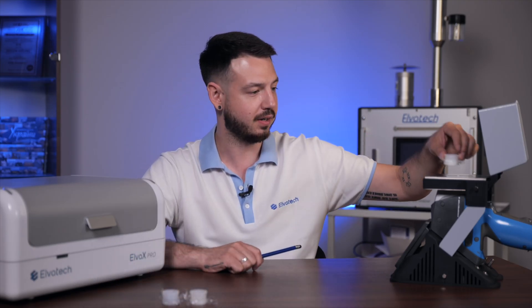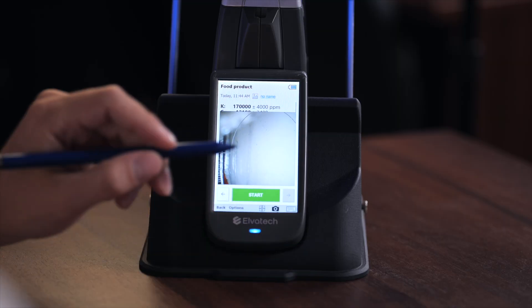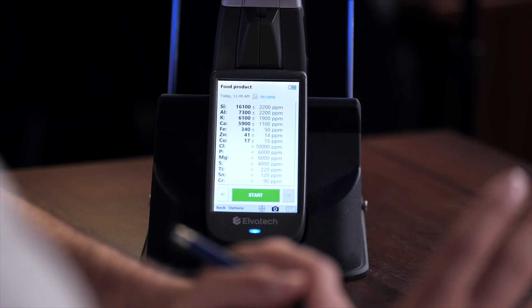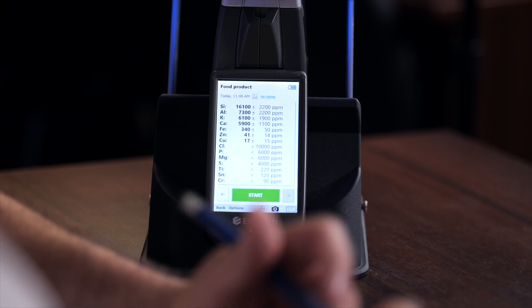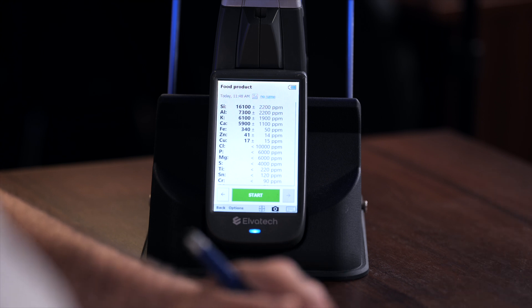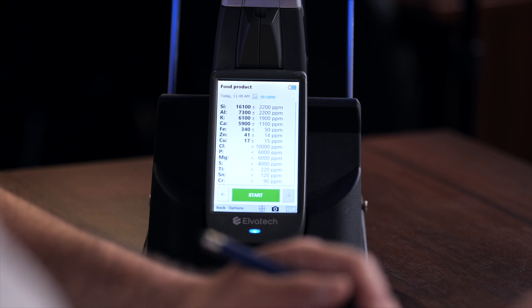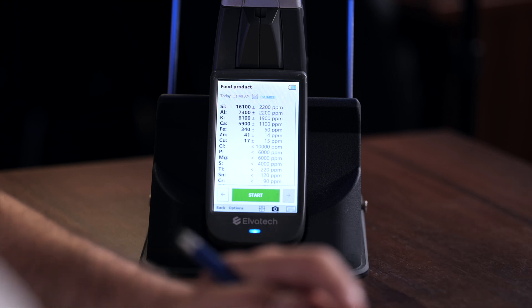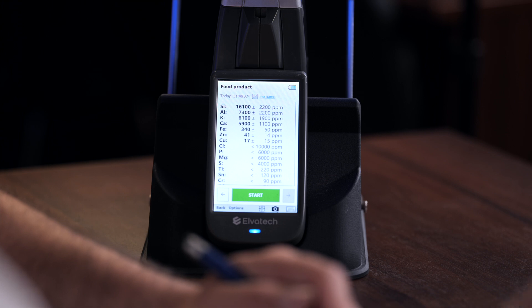Now we're going to do the milk analysis — this is the only liquid sample we have. We position it correctly and start the measurement. The result shows 16,100 ppm of silicon in the milk sample, aluminum at 7,300 ppm, potassium at 6,100 ppm, calcium at approximately 5,900 ppm, and small amounts of ferrum, zinc, and copper.